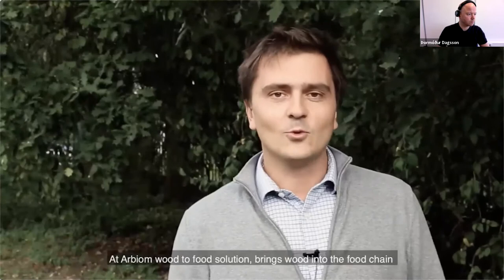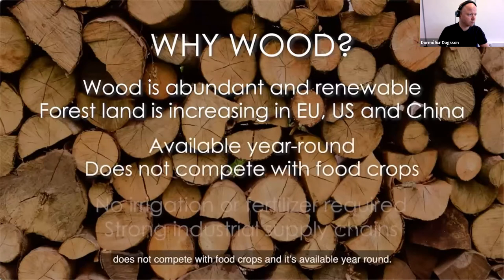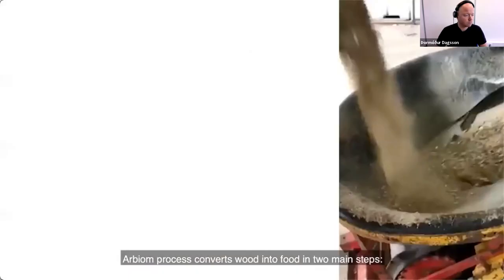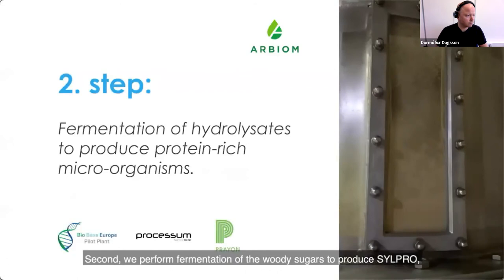At Arbium, our wood-to-food solution brings wood into the food chain. Like many other feedstocks used for fermentation, wood is abundant, forests are increasing, it doesn't compete with food crops, and it's available year-round with robust and established supply chains. Our process technology has been validated in our lab and pilots, and thanks to the Silphid project, we are scaling it up to the demonstration level, getting ready to build our first commercial plants. Arbium's process converts wood into food in two main steps: first, wood residues are broken down into sugar-rich streams; second, we perform fermentation of the woody sugars to produce Silpro, our protein-rich ingredient that our partners test for aqua feed applications.